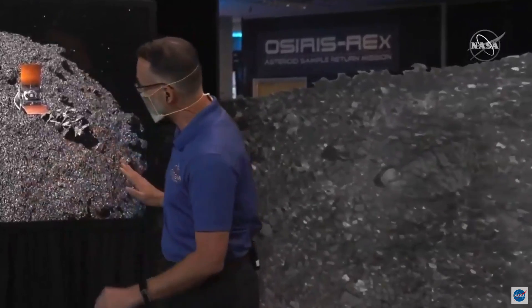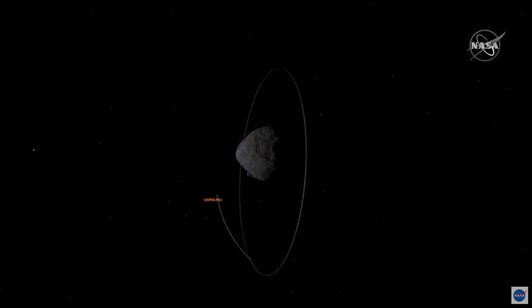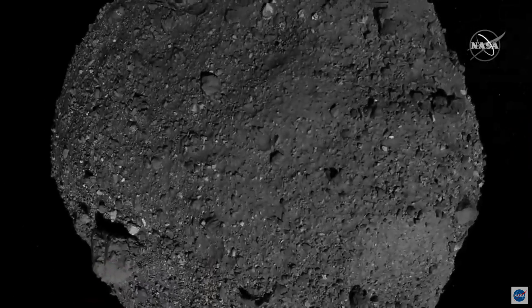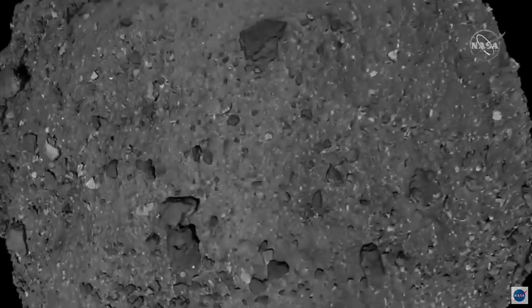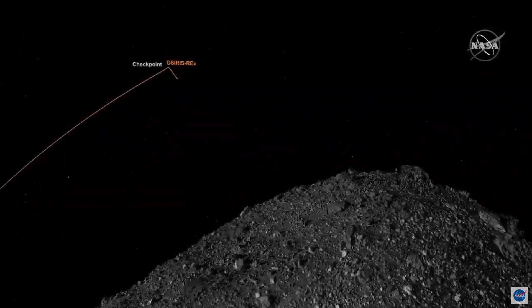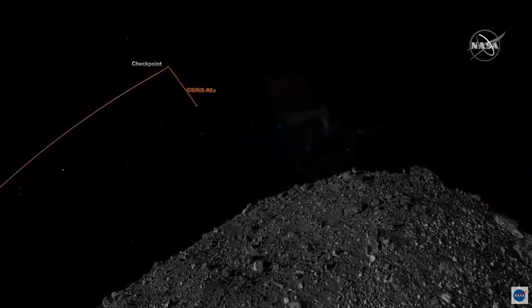What it's doing with that information is calculating how it's going to fire its thrusters for this checkpoint. When we left orbit, we were on a trajectory that would take us over the surface of the asteroid, and if nothing else happened, we would safely fly past Bennu. Once we fire the thrusters for the checkpoint maneuver, we're actually going to start descending down towards the asteroid surface. So this means we're going to be on our way to make contact.